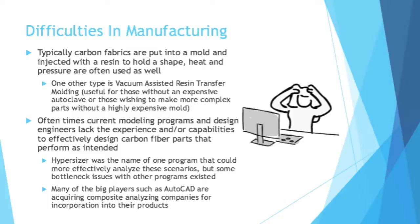One example of a program that has helped overcome a lot of these problems is called Hypersizer. It could help engineers more effectively analyze these scenarios, but it had an issue: importing and exporting files from some of the more common software platforms was very difficult, creating bottlenecks for high production parts. But as carbon fiber is becoming more mainstream, well-known software companies such as AutoCAD are acquiring smaller companies to incorporate these analyzing capabilities into their own products, which is only a good thing for design engineers and manufacturing facilities.